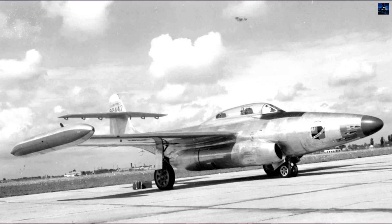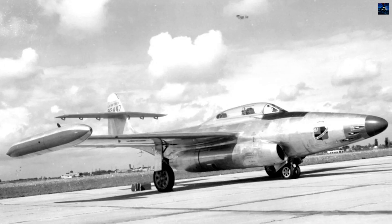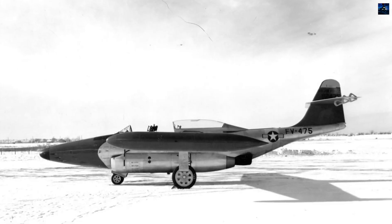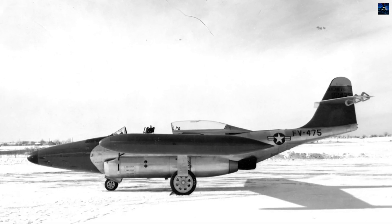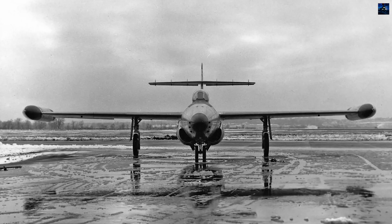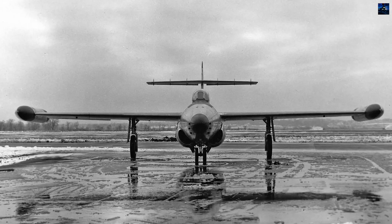The Northrop F-89 Scorpion is a significant chapter in the history of American military aviation, marking the transition to jet-powered interceptors. Designed by Northrop Corporation, the F-89 Scorpion was the first jet-powered aircraft specifically designed for the interceptor role and the first combat aircraft armed with air-to-air nuclear weapons.